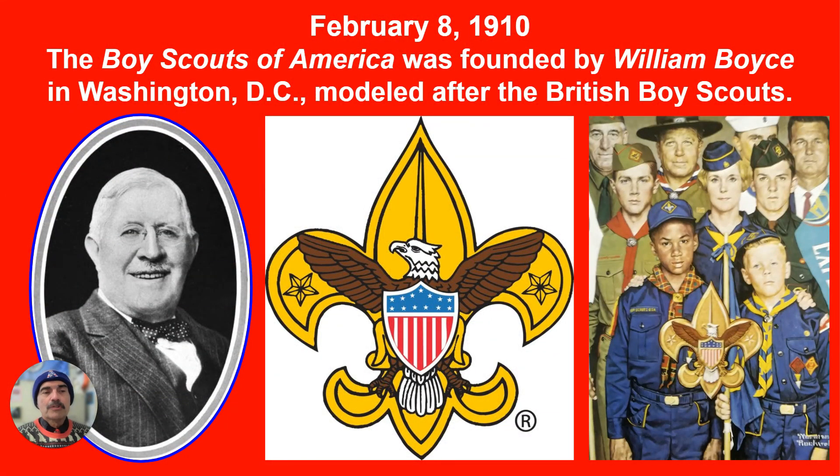February 8, 1910, the Boy Scouts of America was founded by William Boyce in Washington, D.C., modeled after the British Boy Scouts. Of course, the Boy Scouts are known for their public service and also their many outdoor activities.